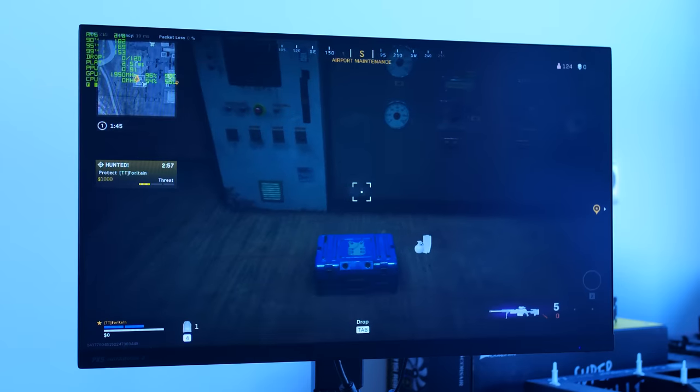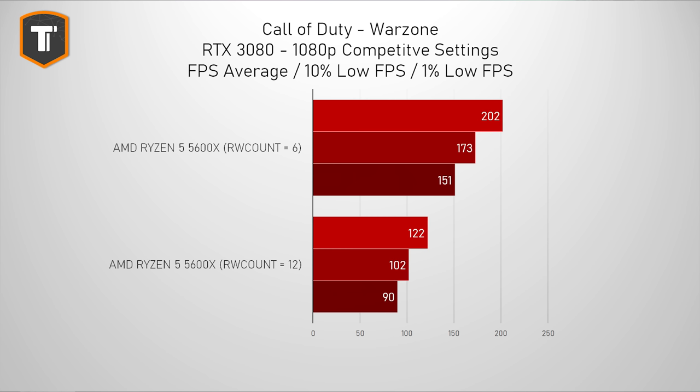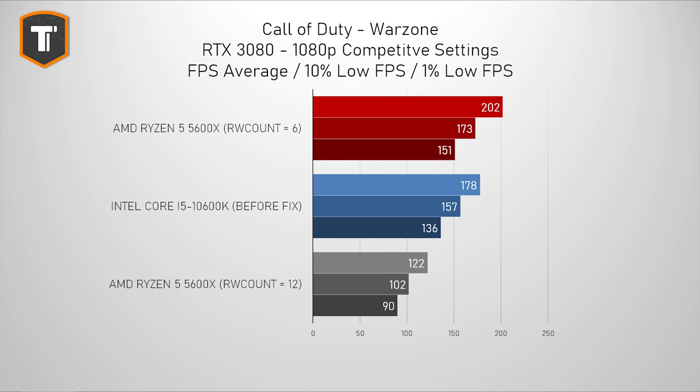Average fps, 10% lows, 1% lows — everything went up. The crashes and freezes went away, and AMD was suddenly well ahead of Intel where we expected to be, and the balance in the universe was restored.